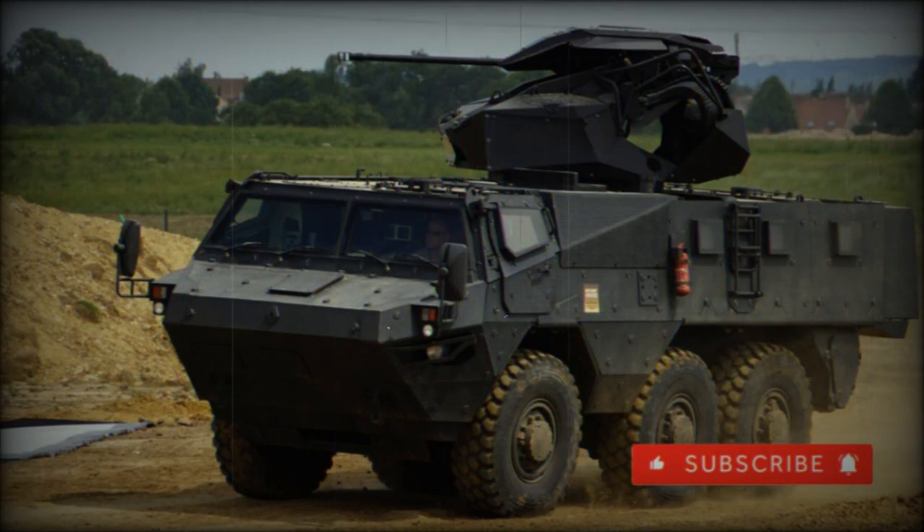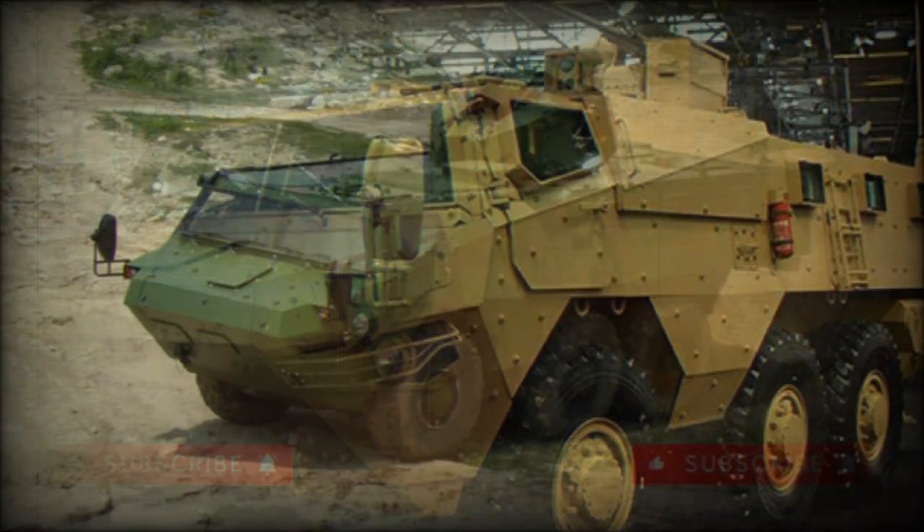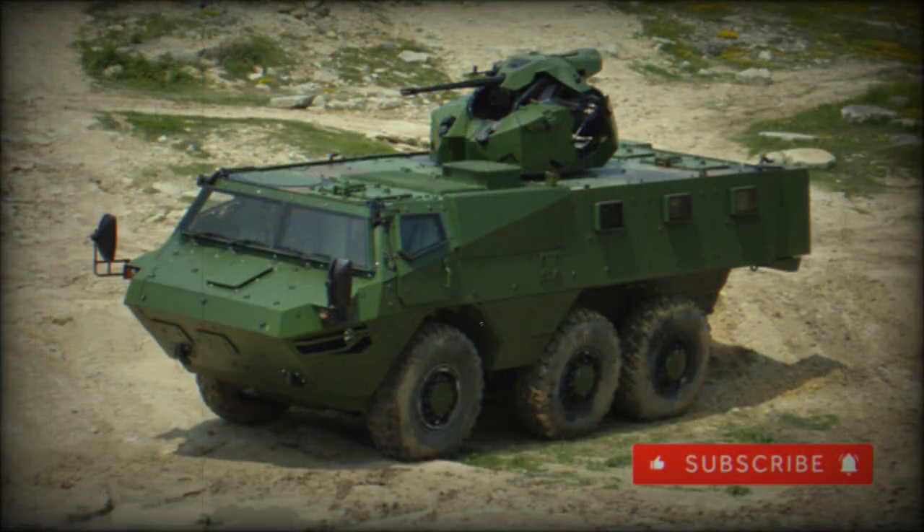However, it is a new design rather than an upgrade or modernization of an existing vehicle. It also has improved protection, improved mobility, and can carry more payload. The VAB MK3 is being proposed both in 4x4 and 6x6 configurations. The vehicle has a payload capacity of 7.5 tonnes, so it has growth potential for future upgrades.